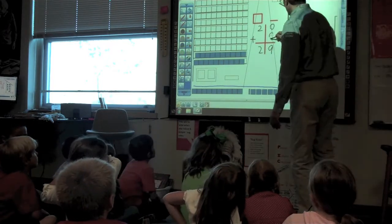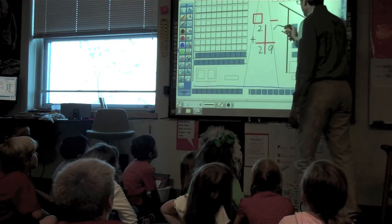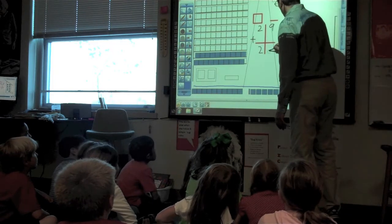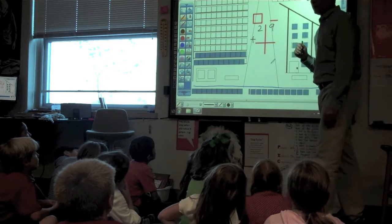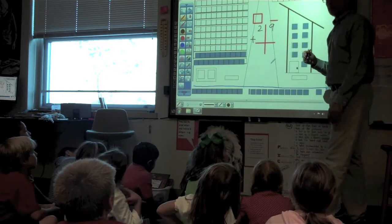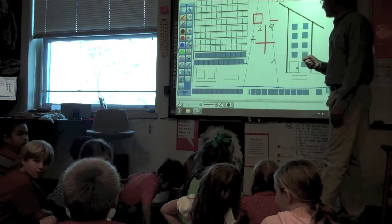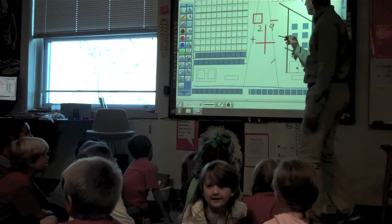We're going to add on to 29. Now, if I already have nine in the ones place, what do you predict that I'm going to have to do if I add anything to 29? Regroup. Yeah, regroup. So Kayla, why don't you give me a single-digit number? Eight.